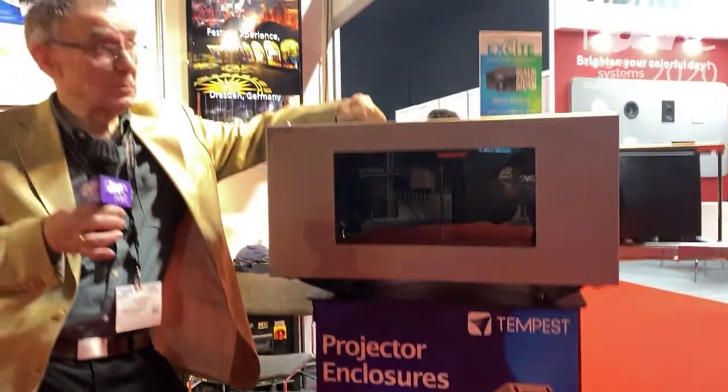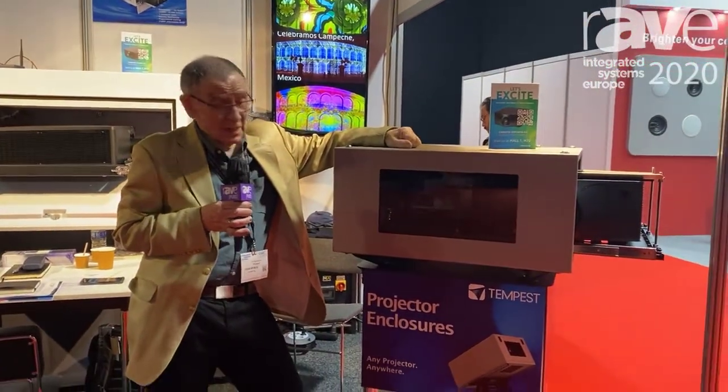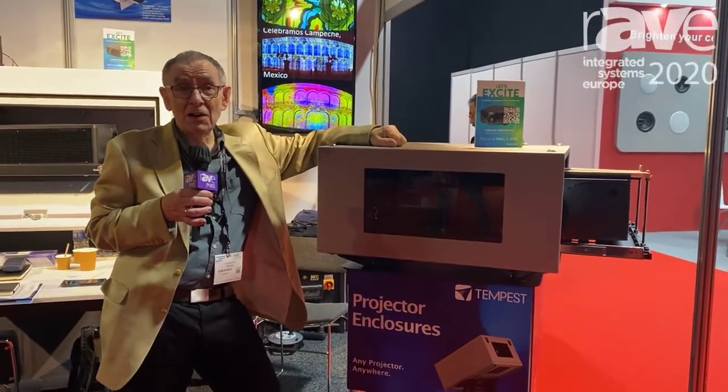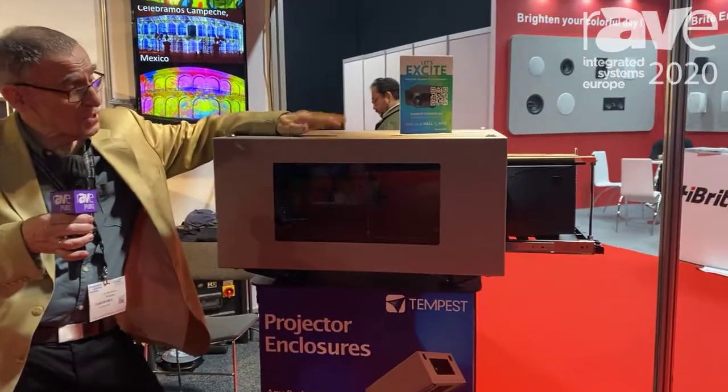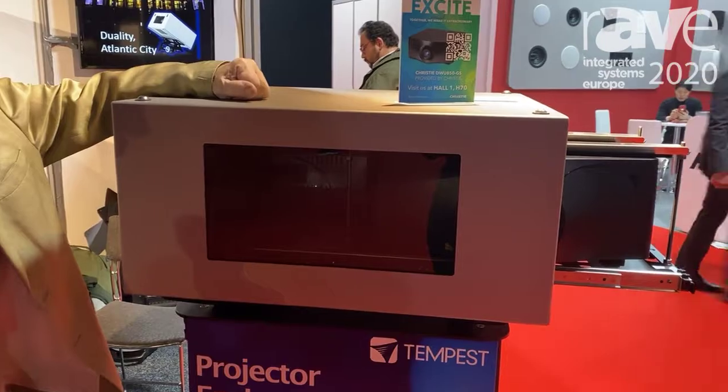Hi, I'm Tim Burnham from Tempest. We're here at ISC 2020 and we're showing our outdoor projector enclosures. I'm standing here next to one of our smaller blizzard enclosures.